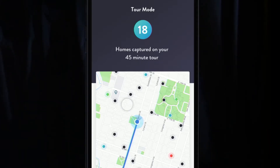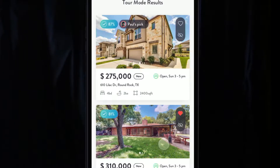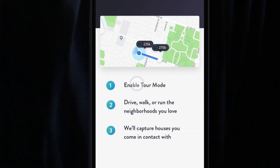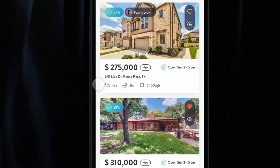I can see that I was on a 45-minute tour and found 18 homes. I can view all the homes I came across and explore, rate, comment, favorite, and engage with them in my real estate search. Consumers really like this feature — it allows them to explore new neighborhoods, check different commutes and routes to work, and see all available inventory very easily.